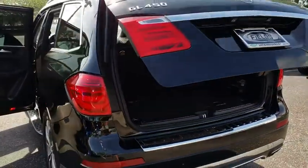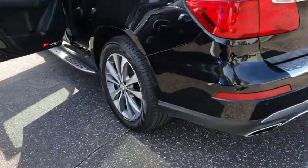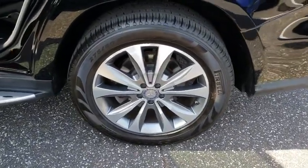Keyless entry. Traction control. Power liftgate. Power passenger seat. Steering wheel audio controls. Stability control. All-wheel drive. Anti-lock braking system. Backup camera.